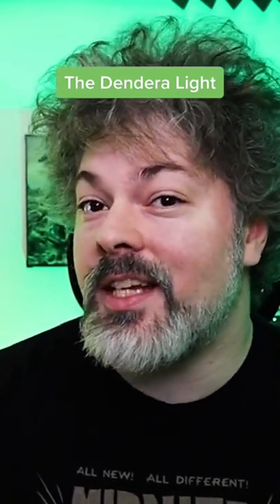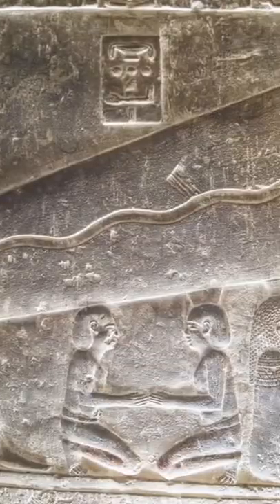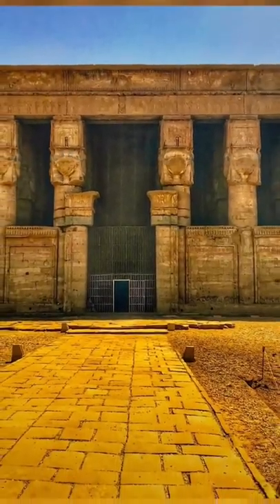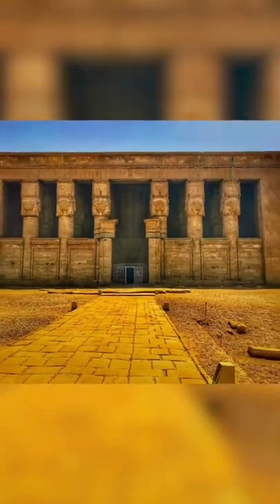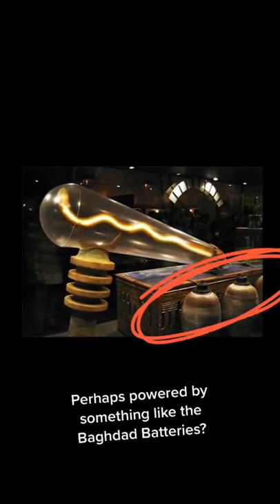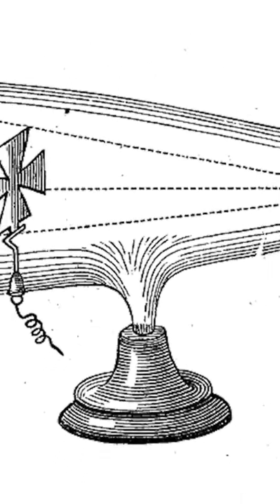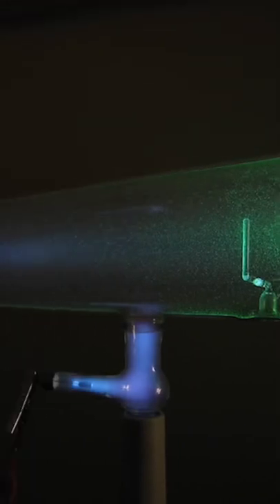Did the ancient Egyptians have light bulbs? One of the more controversial topics of lost ancient technology is that of the Dendera light. This comes from three stone relief carvings in Hathor's temple in Dendera, Egypt. Many think that this unusual carving depicts some kind of ancient light bulb and view the lotus on this as being similar to a Crookes tube, which was a cathode ray device invented by Sir William Crookes in the late 1800s.